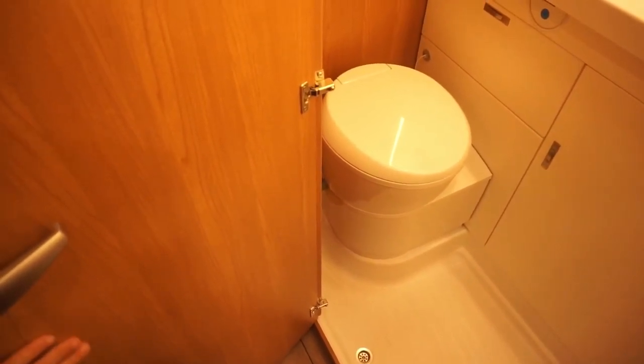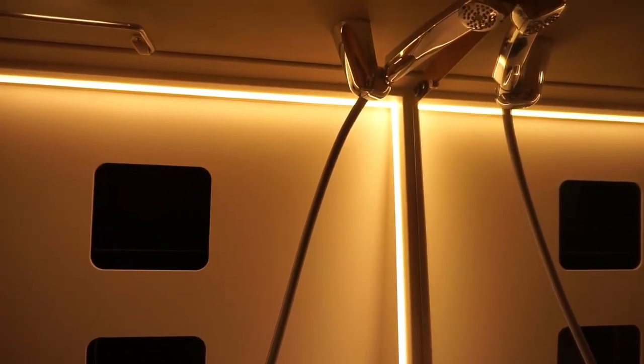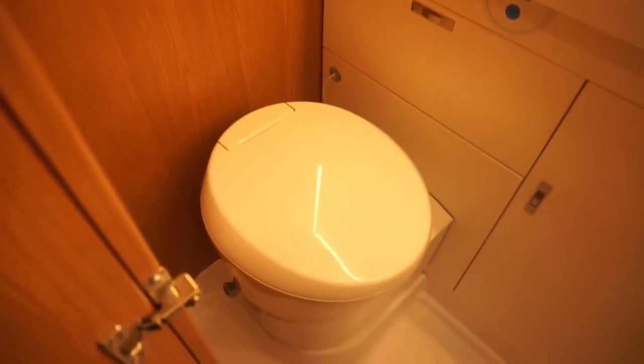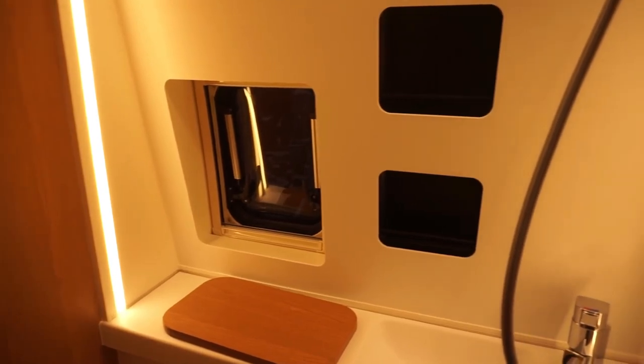We'll go in the washroom. Now, for a 6 metre van — a camper van conversion at that — you've got a lot of space here. I think I'd have to say it's not the best, but it's certainly one of the best. It's very, very spacious. I think I might say this is best in class. Storage there built into the wall — I think that's quite effective.